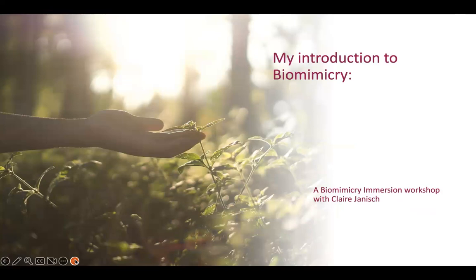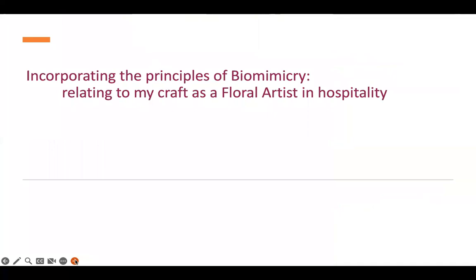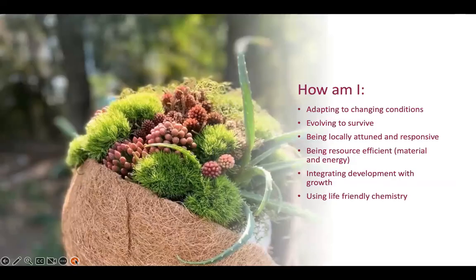Just after I had done that exhibition, I was introduced to biomimicry. I did an immersion workshop with Claire Janisch, which was a very big inspiration and I knew I had to take this further. The sustainability and the way I was working — it was just one step. I knew I had to go much further. So I then added to my sustainable floral decor artist role and became a certified biomimicry practitioner as well. Incorporating the principles of biomimicry — adapting to changing conditions, evolving to survive, being locally attuned, being resource efficient, and integrating development with growth and using life-friendly chemistry — that is how I apply it to my craft.